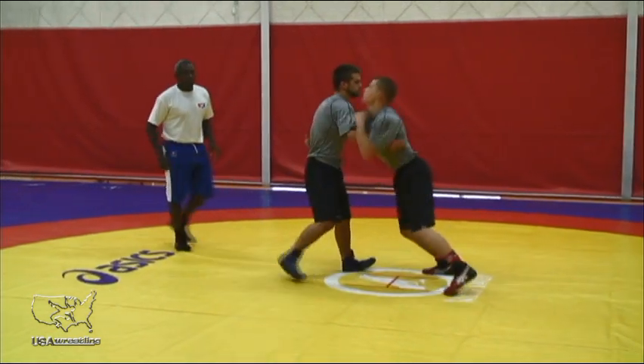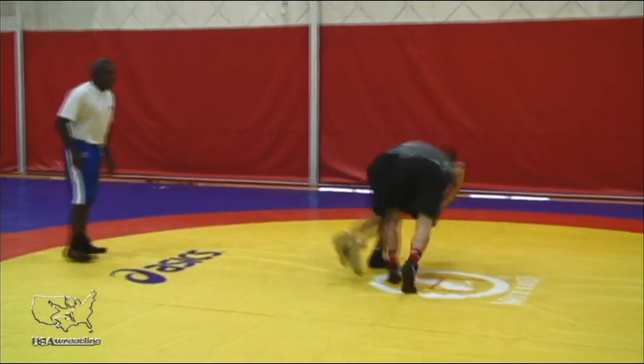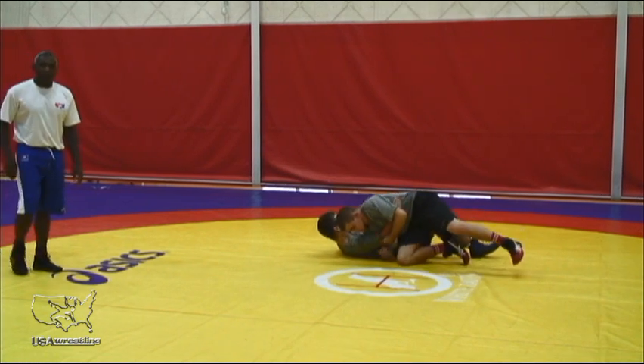Jesse's here. He's pummeling his opponent, and he catches one of the arms — arm throw, right to the back.